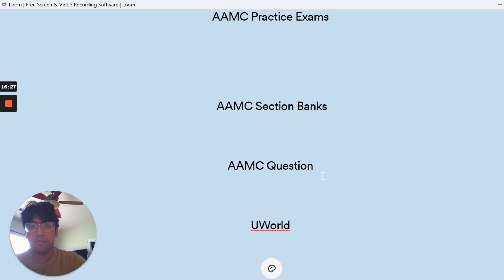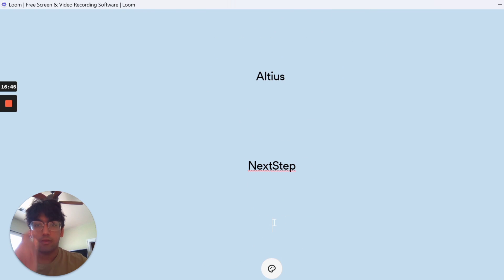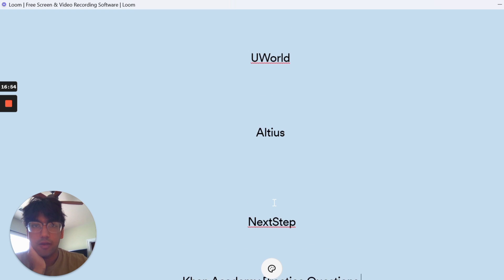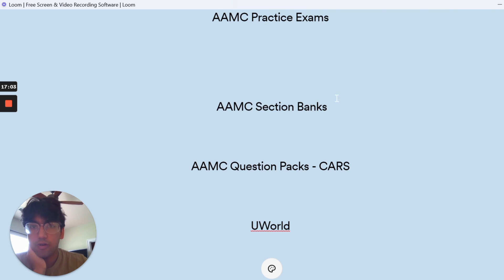For critical reading, I did the AAMC question packs, which give about 200 to 240 CARS questions. These are really great and almost identical to the types of questions you'll get on the real exam. And the last thing I'll add is Khan Academy practice questions — if they still have them — which are pretty good too. Obviously it's not possible to go through all the questions from all these resources, so just get through what you can. The goal is not the number of things you're doing but the quality of your studying and how focused you are during the hours you're putting in.